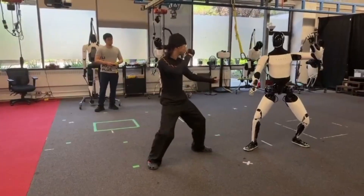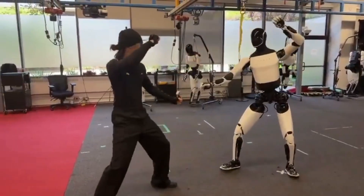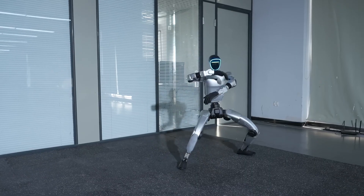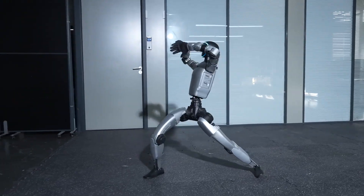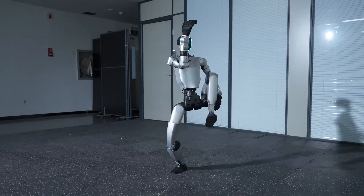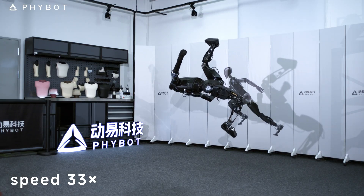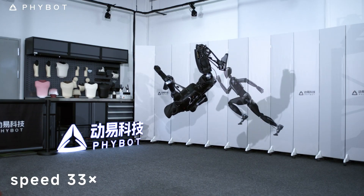Meanwhile, Tesla's Optimus spars with human Shifus in real-time demonstrations, executing lightning-fast strikes and defensive maneuvers powered by onboard AI, while Unitree's compact G1 dazzles with 720-degree spin kicks and rapid recoveries, proving that even a four-foot frame can embody the warrior's unyielding spirit. Time to spotlight the most impressive robots turning ancient martial arts into next-gen reality.